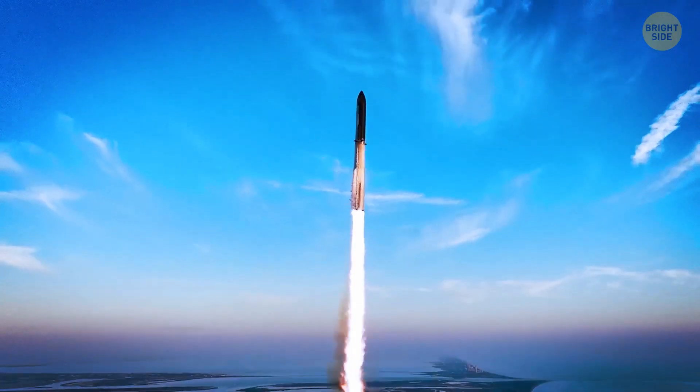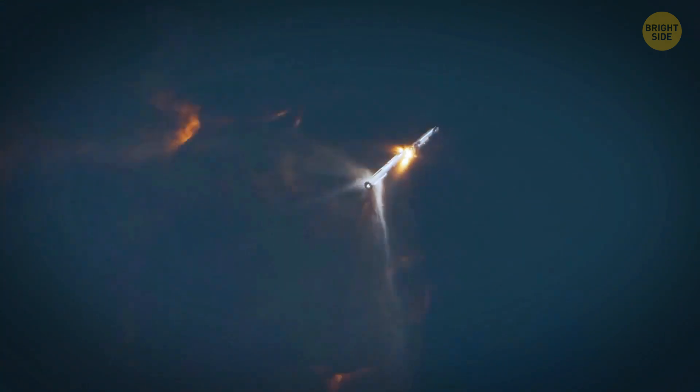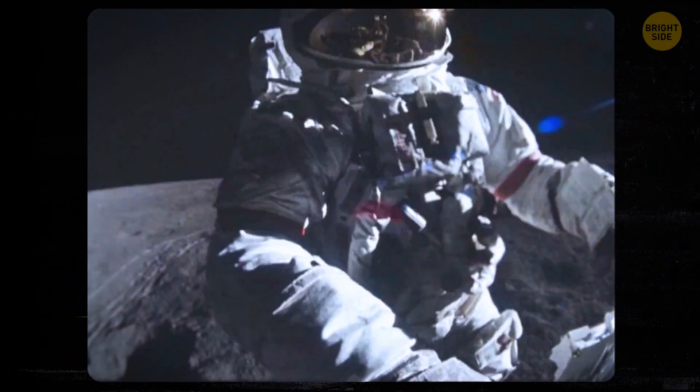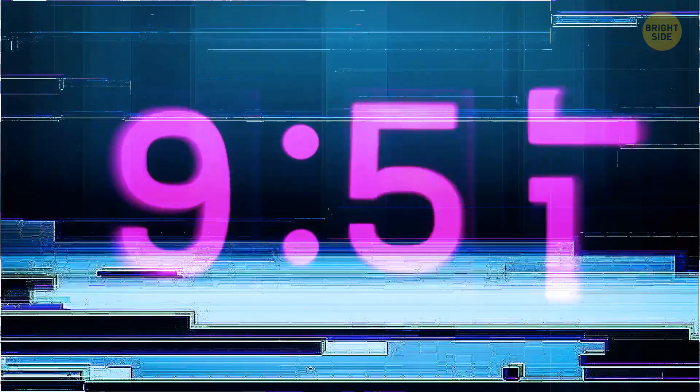Right now, a new space race is underway. Many countries want to establish long-term bases on the moon. With humans up there, things like reliable timekeeping become crucial.